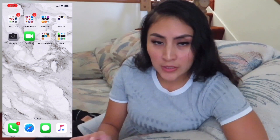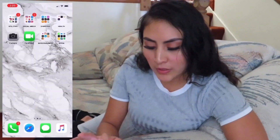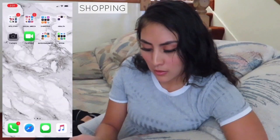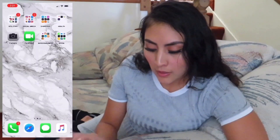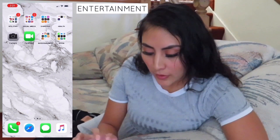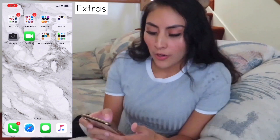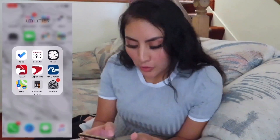I like to keep things very organized. I have eight categories: the first one is Utilities, the second is Social Media, the third is Shopping, the fourth is Health, the fifth and sixth are Camera and FaceTime, the seventh is Entertainment, and the last one is Extra. Let's go ahead and get into Utilities.